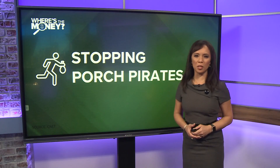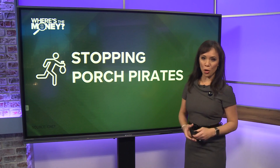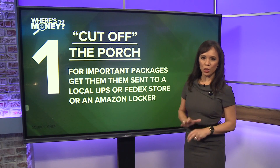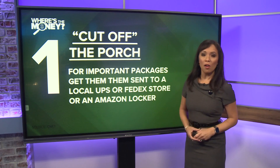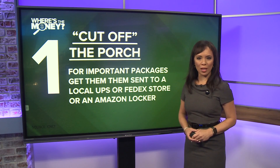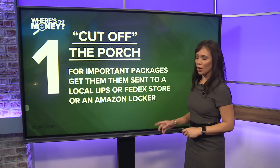CNET is offering some helpful tips to make sure your packages make it into your homes safely. First, the best way to curb a porch pirate is to cut off the porch altogether. For important packages, consider having them sent to a local UPS or FedEx store or an Amazon locker.